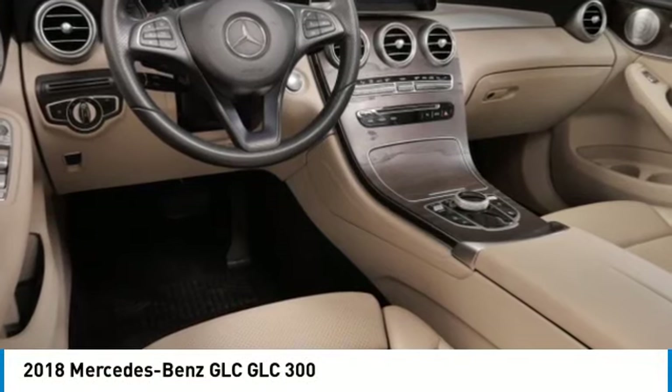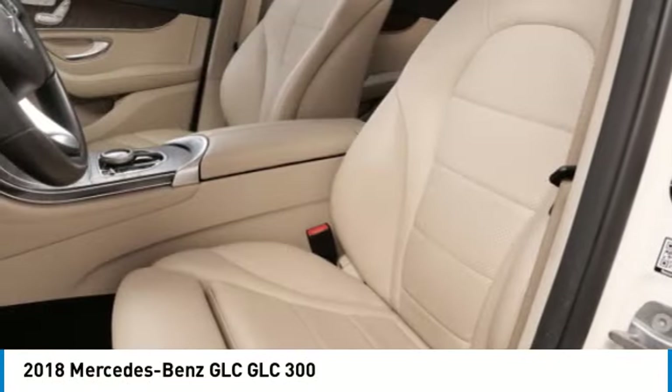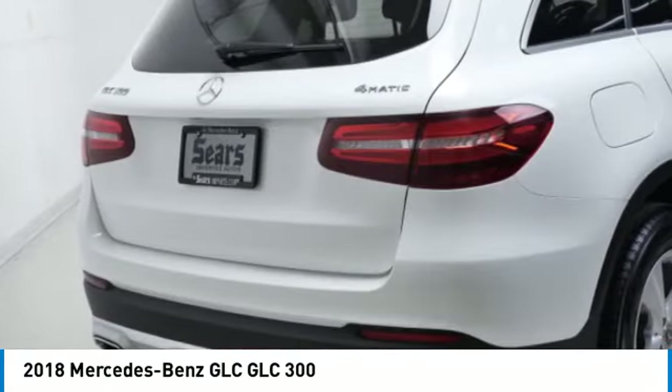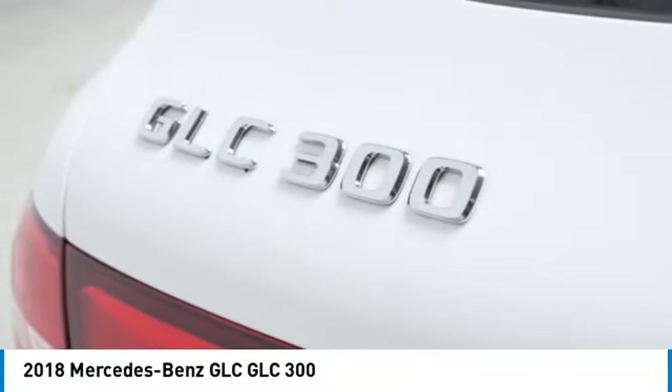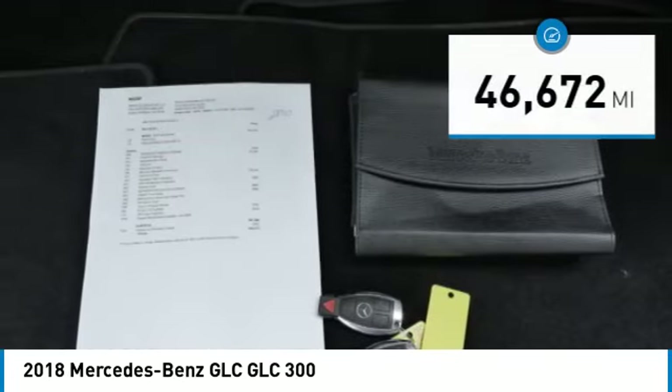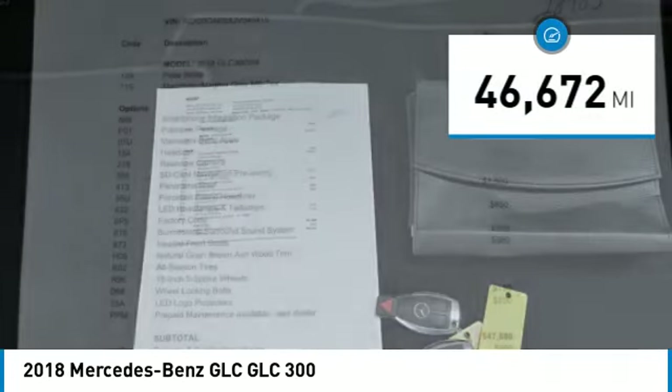You are going to love the 2018 GLC. The Mercedes-Benz GLC sets the bar for the luxury SUV — a midsize SUV that's all lean muscle and has a roomy new cabin full of style and substance, and is priced below $30,000. This vehicle has less than 50,000 miles.